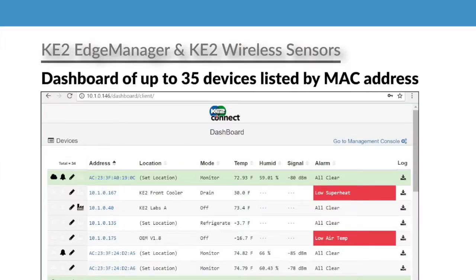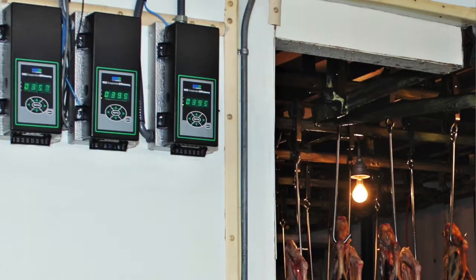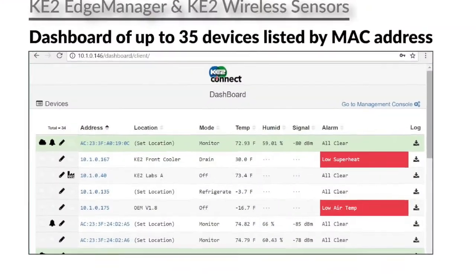The Key2 Edge Manager automatically provides real-time, easy-to-view access of up to 35 Key2 Wireless Sensors for temperature and humidity. And if you're using Ketotherm refrigeration controllers, you'll see them too.